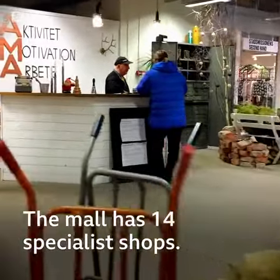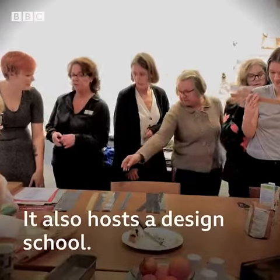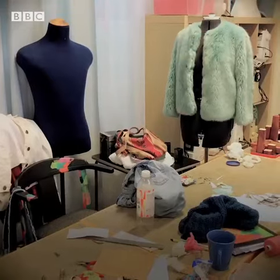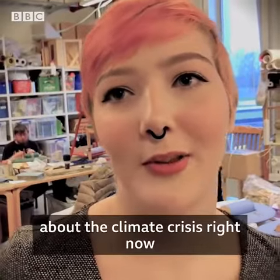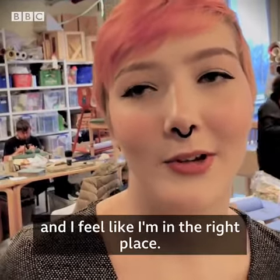The mall has 14 specialist shops and also hosts a design school. Students learn how to upcycle commonly donated objects. I really want to make something good about the climate crisis right now, and I feel like I'm in the right place.